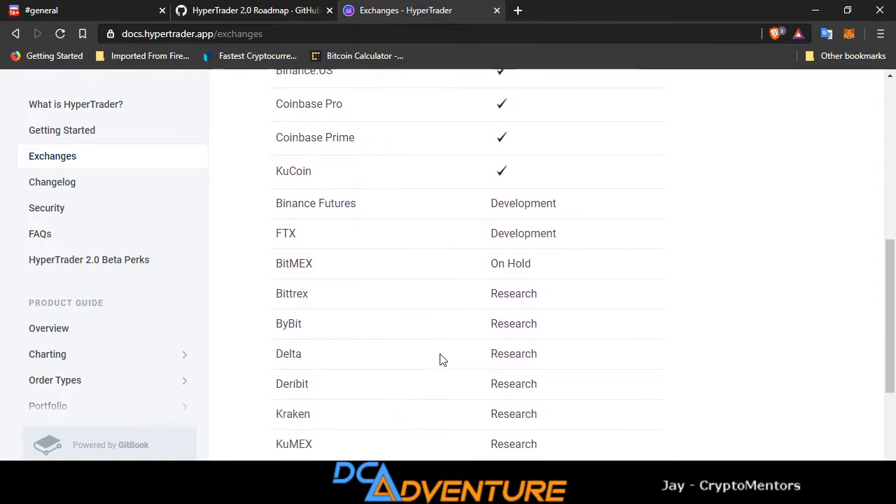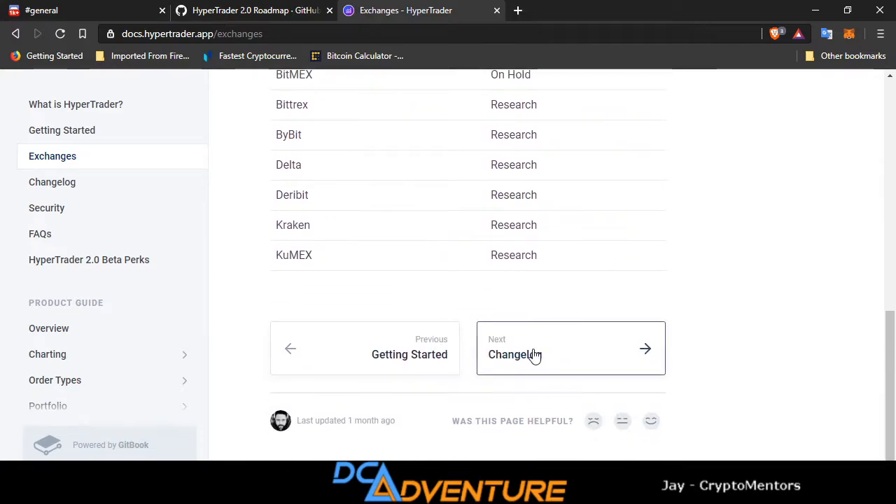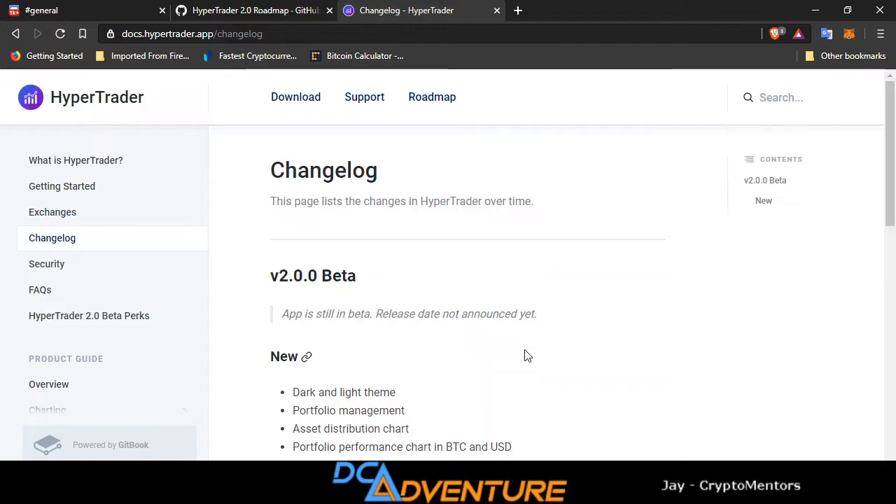Miners and others — get in here and sign up for this thing. If there are any other exchanges you'd like to see, head over to their Discord. They have a channel for recommendations of stuff you'd like to see. Go in, tell them what exchange you'd like to see implemented in the app, and they will look into it and see if they can make it possible.